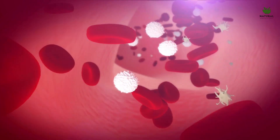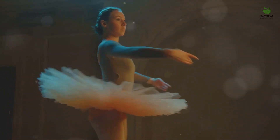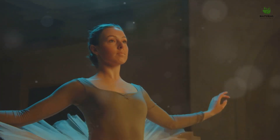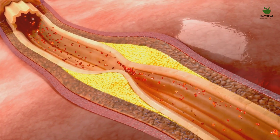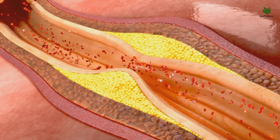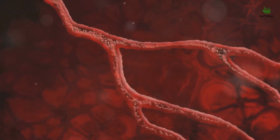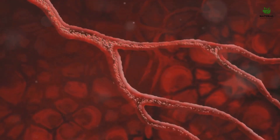Vitamin E keeps our blood flowing smoothly. Next in line is vitamin K, an essential player in the balancing act of blood clotting. Imagine a ballet dancer twirling on a tightrope — just like that dancer, vitamin K performs a similar balancing act in our bodies. It's a crucial nutrient that activates proteins responsible for blood clotting. When we get a cut or a bruise, it's vitamin K that ensures our blood clots properly to prevent excessive bleeding. But vitamin K also keeps clotting in check, preventing the formation of unnecessary and potentially harmful clots within our blood vessels — maintaining just the right amount of clotting, not too little, not too much.